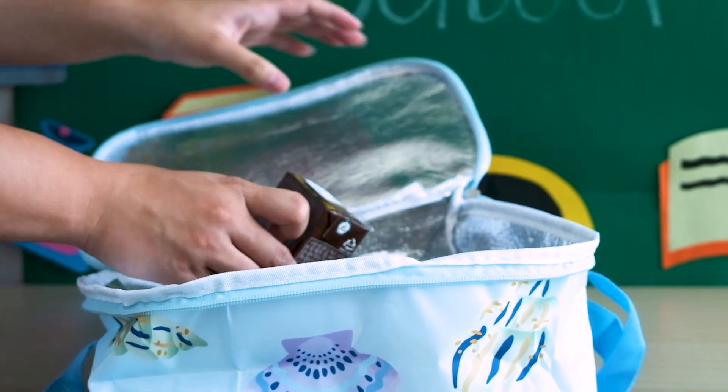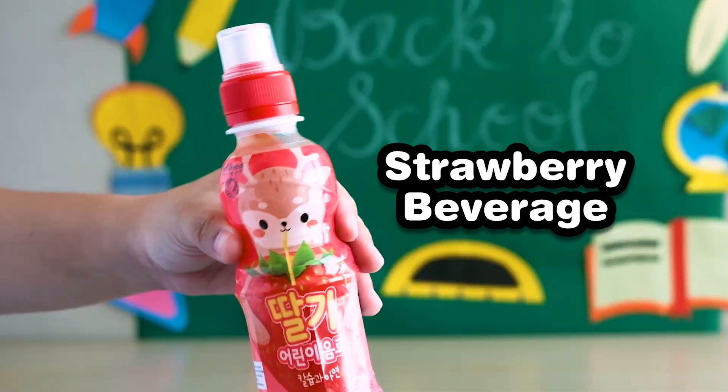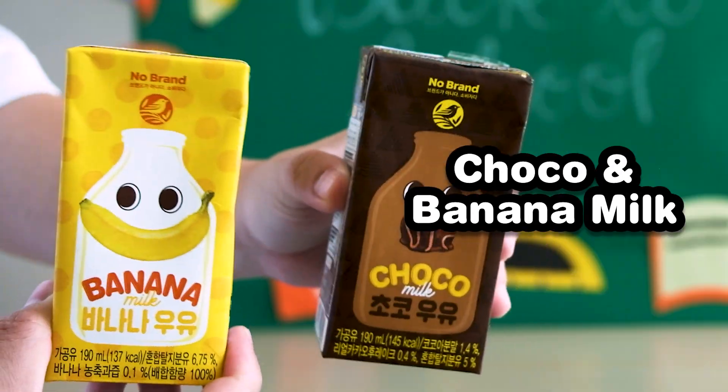For drinks, I chose three different kinds so I can switch it up throughout the week. I got strawberry, choco milk, and banana milk.